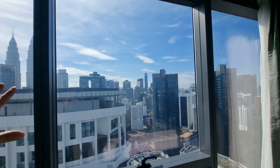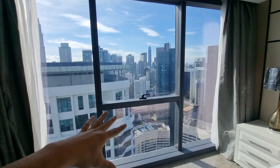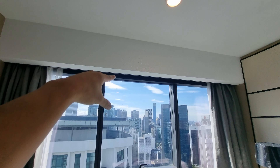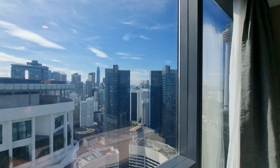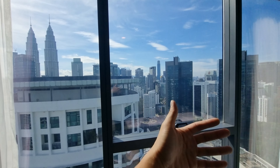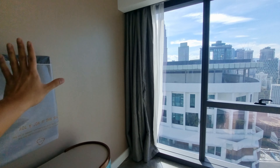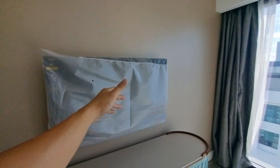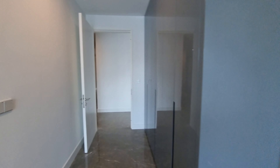The master bedroom has a near-full window — from the floor it goes almost to the top, just about two feet short. As mentioned, this corner unit really maximizes the glass panels all around the exposed perimeter. If you're interested in this unit, do reach out — it's in the KLCBD area.